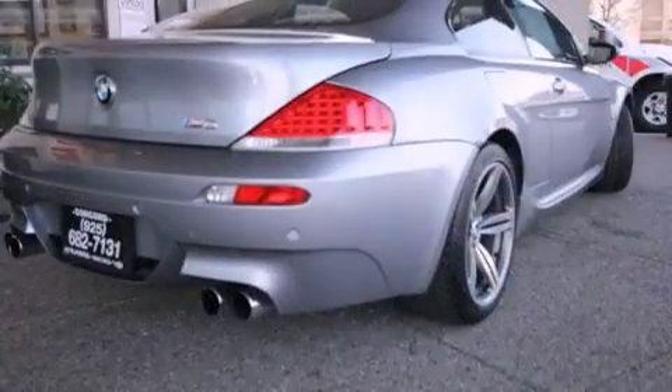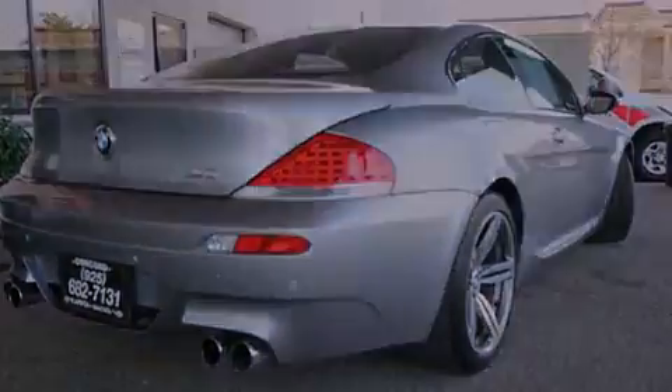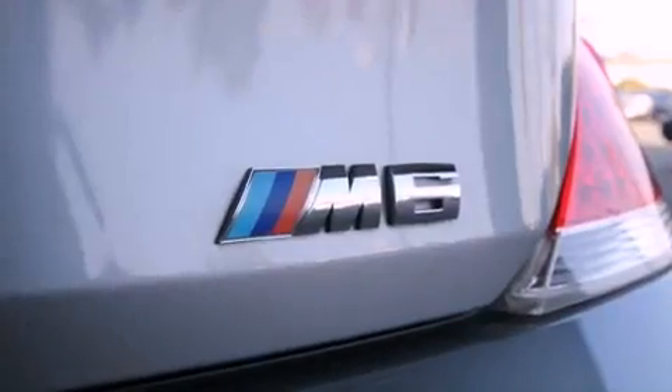Its top features include a moonroof, heated front seats, traction control and stability control systems, xenon headlights, and a navigation system.